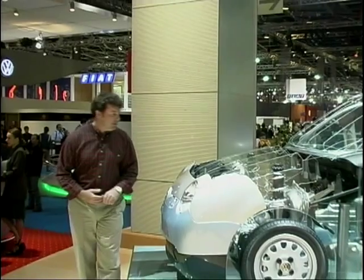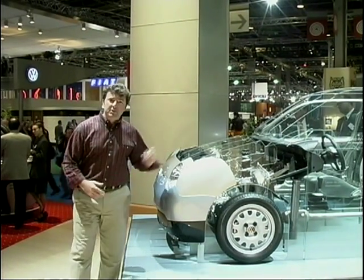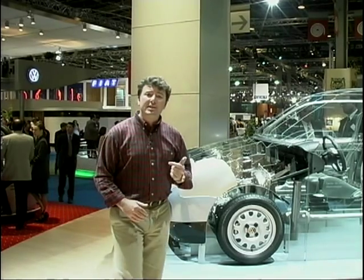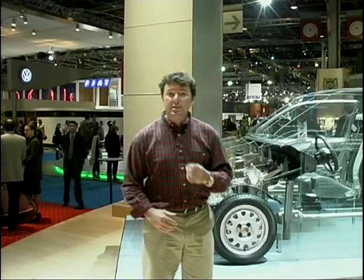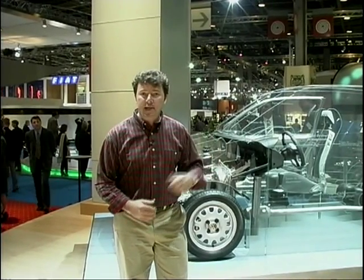Surely one of the most important stories here in Paris concerns this: the Volkswagen Lupo 3.0L TDI. Well, it doesn't look much like a throbbing 3.0L engine to me. And that's because it isn't. In this case, 3.0L means 100km with just 3.0L of fuel, making this the first 100 miles per gallon car.